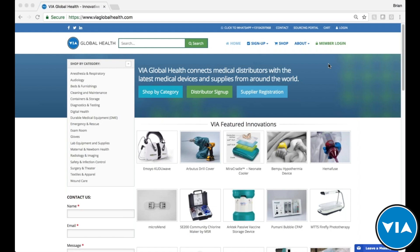Welcome to the latest VIA Live product training. What we like to do here is feature some of our most innovative products on our sourcing platform. VIA Global Health is a medical sourcing platform that aims to make the process fast, easy, and affordable so that you, the distributor, can source, quote, purchase, and ship products from around the world.